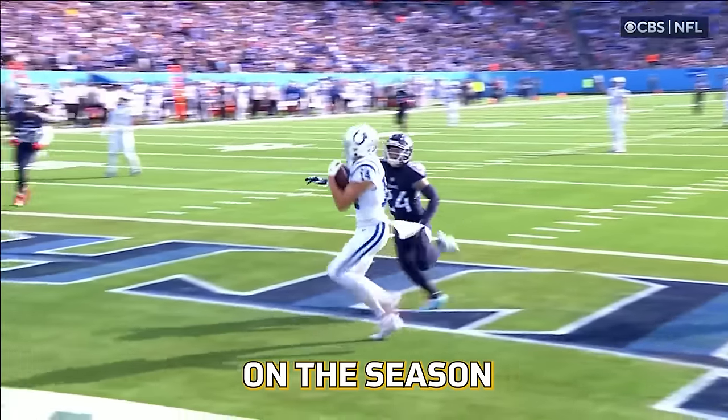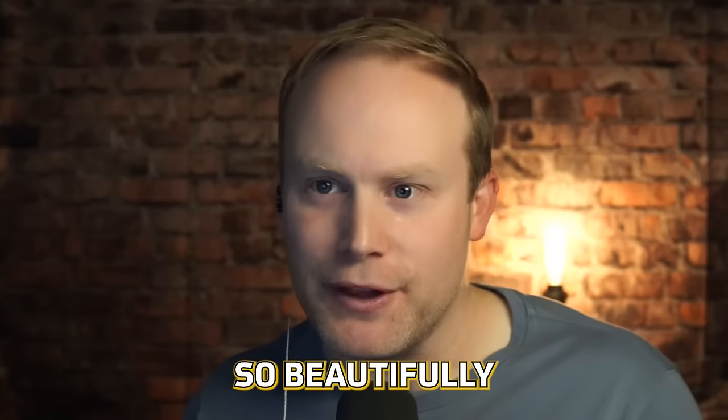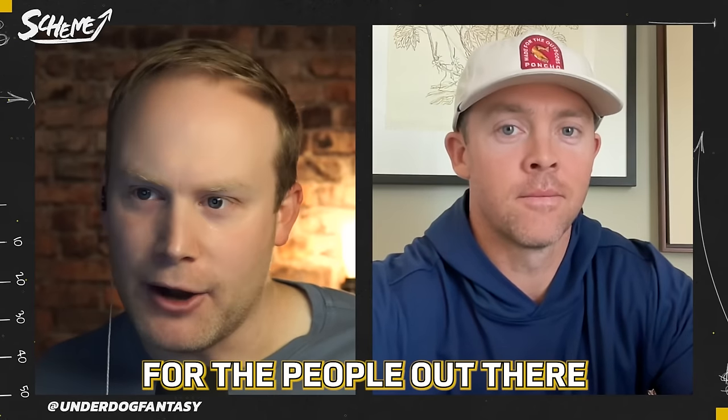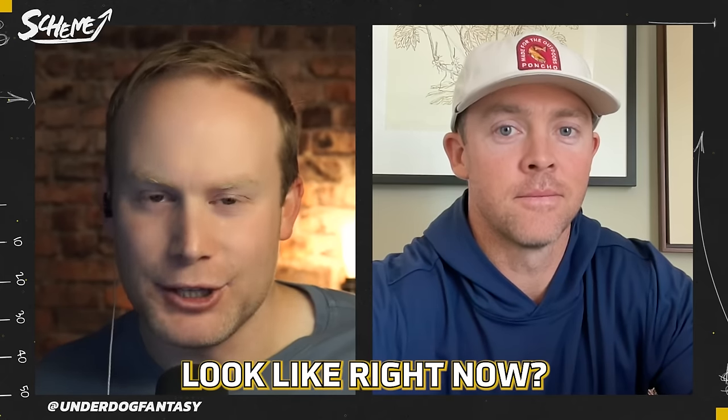The Colts are 7-5 on the season without the number 4 overall pick at quarterback, and he's done so beautifully. Colt McCoy, for the people out there, when you dig into the playbook, what does this Indianapolis Colts offense look like right now? They're playing good, and let's take a window into their second, third, and fourth dropbacks of this game because they do a really nice job of staying on script and hitting a big play.